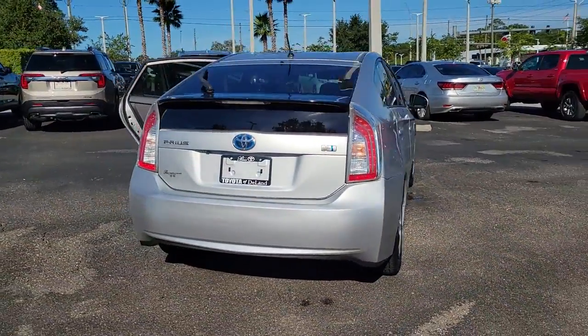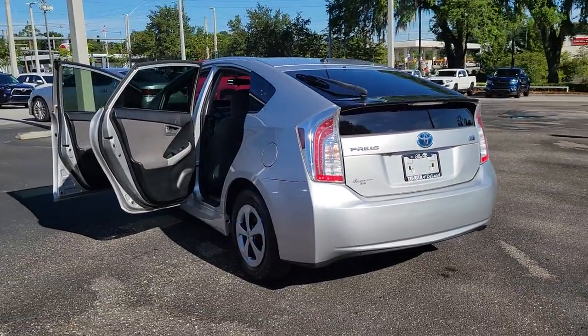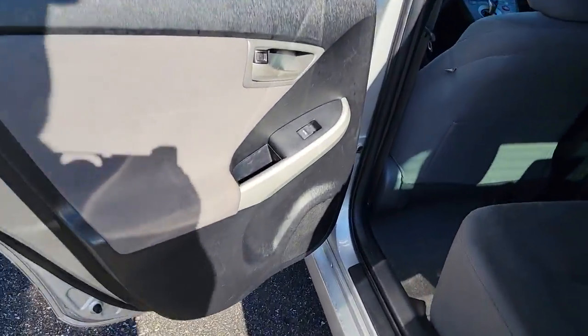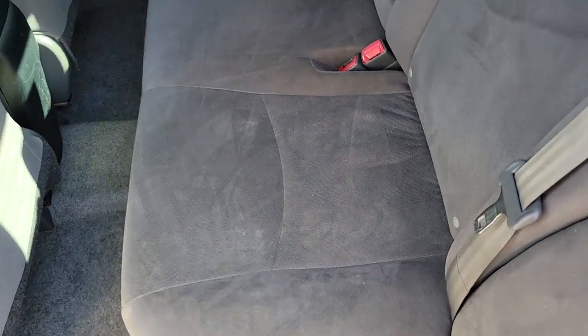These are just some of the great options this vehicle comes with: navigation system, keyless entry, premium sound system, heated mirrors, keyless start, backup camera, satellite radio, power driver seat, steering wheel audio controls, and Bluetooth connection.